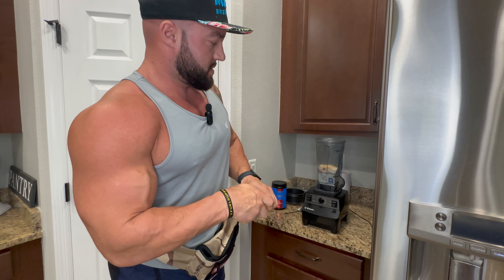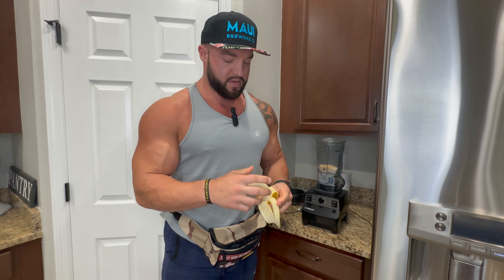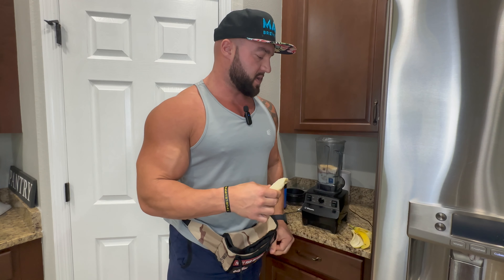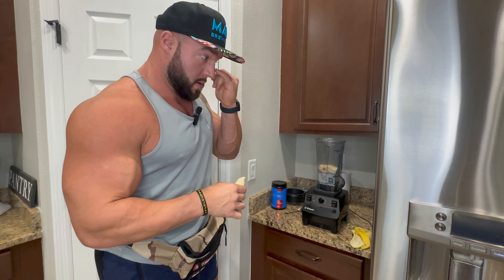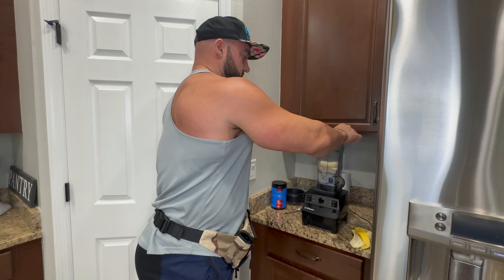We're going with a little smaller banana because I've got some food challenges coming up later this week that are going to be ridiculous — like maybe a whole McDonald's breakfast menu. I've also got a pancake challenge with a guy that was at the Olympia coming up soon. So there you go, small banana today.